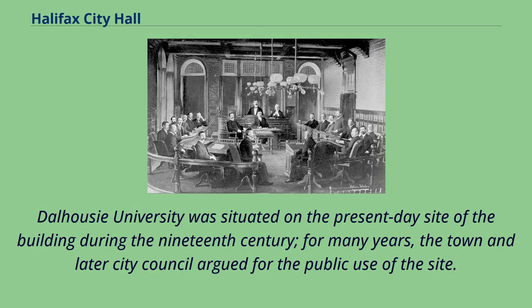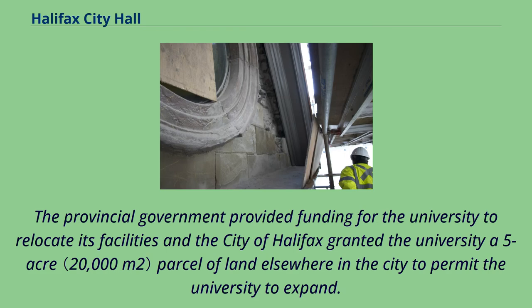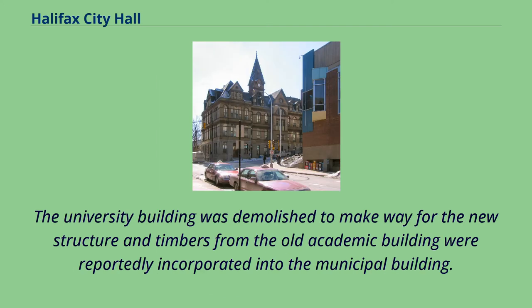Dalhousie University was situated on the present-day site of the building during the 19th century. For many years, the town and later city council argued for the public use of the site. A compromise was engineered by Premier Sir William Young to facilitate a new use for the site. The provincial government provided funding for the university to relocate its facilities, and the city of Halifax granted the university a five-acre parcel of land elsewhere in the city to permit the university to expand. The university building was demolished to make way for the new structure, and timbers from the old academic building were reportedly incorporated into the municipal building.